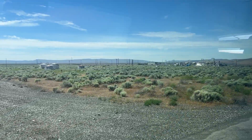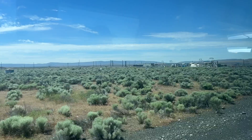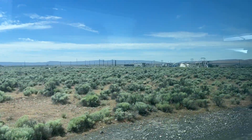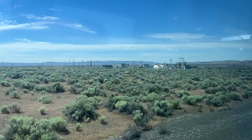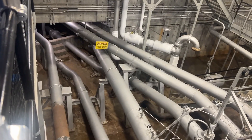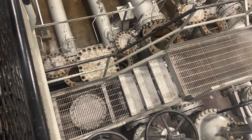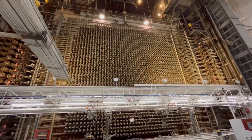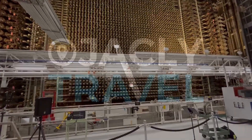The Hanford site's Reactor B was designated as part of the Manhattan Project National Historical Park in 2015. It's not that easy to get tickets, and you have to show up on a specific time and day, but it is well worth it to see not only the history of Washington, but also the country and the world, and how this little tiny rural area in the Pacific Northwest affected all of that.